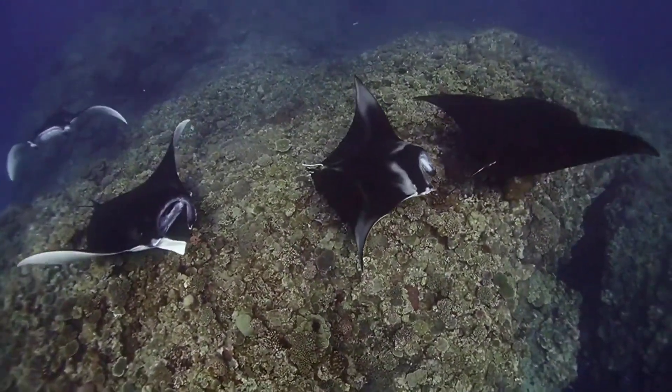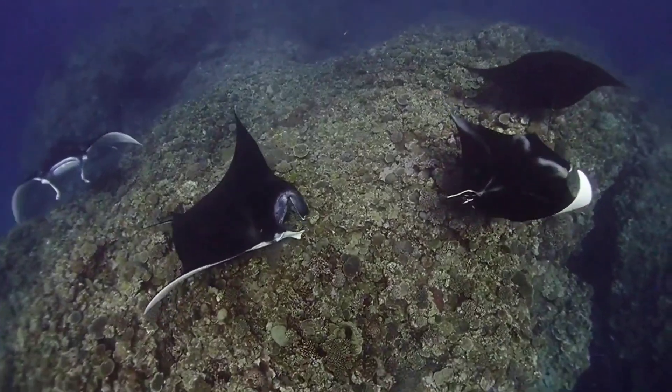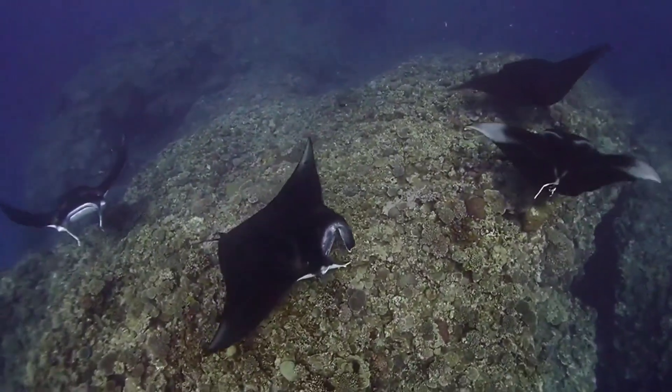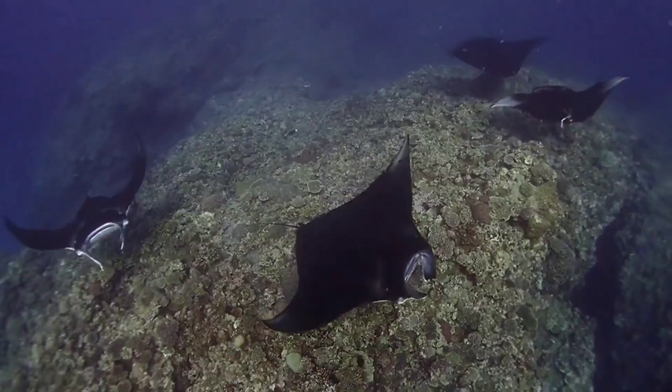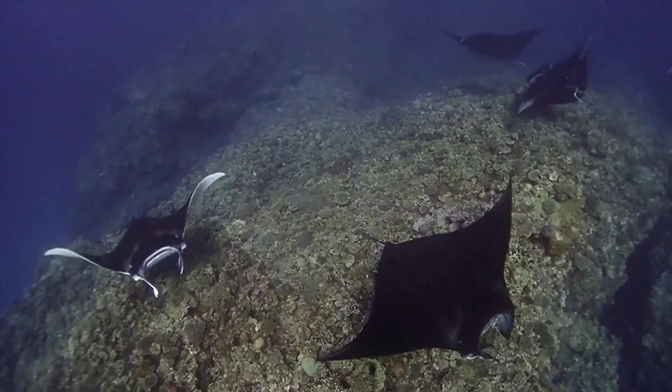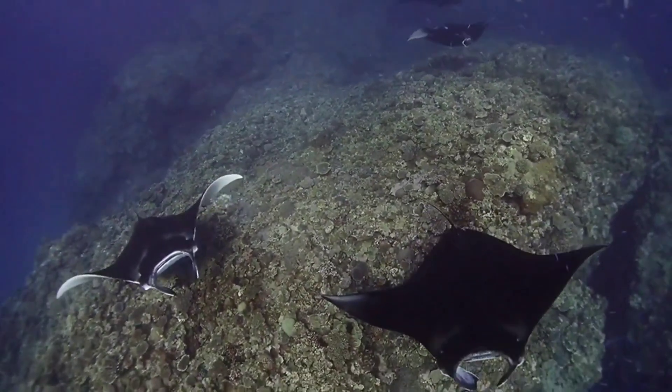The two horns on manta rays are used as a tool to filter plankton and other small microorganisms from the water, which they then consume as food. These horns also aid in navigation and stabilization while swimming. Additionally, the two horns can serve as a means of communication and recognition between individuals.